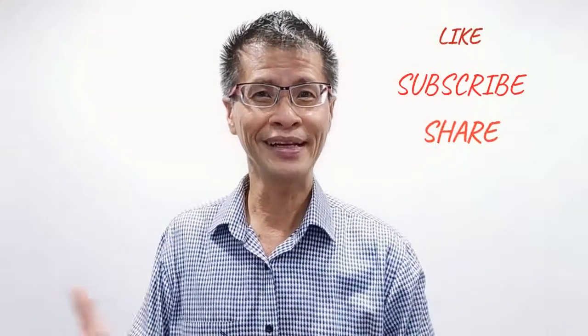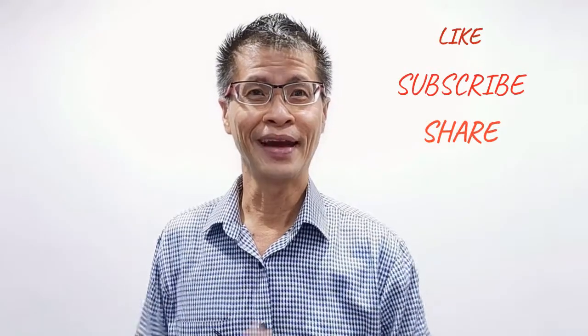Especially during this COVID-19 period, where a lot of contractors you cannot reach. If you like my YouTube, do subscribe, click like, and share with your friends. Until my next posting, see you again. Thank you.